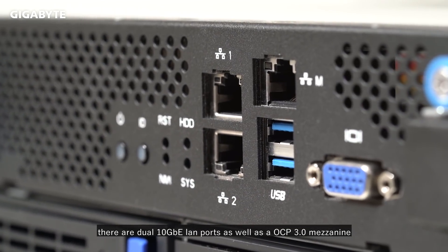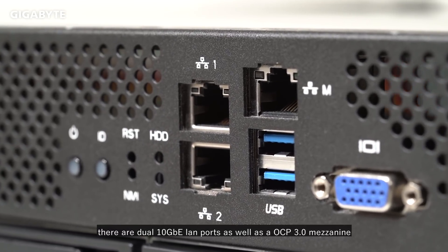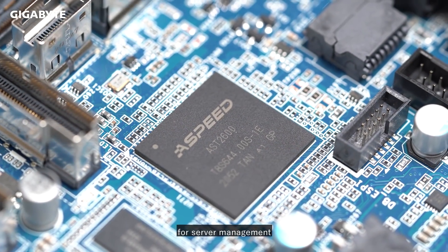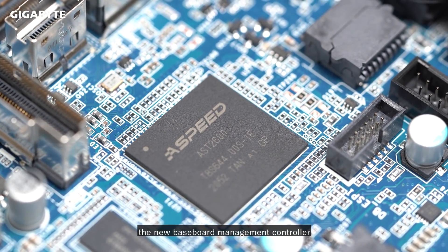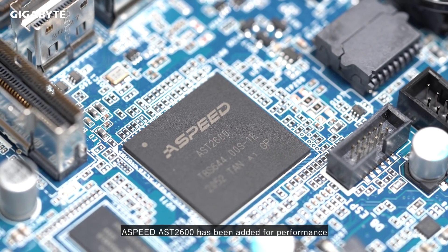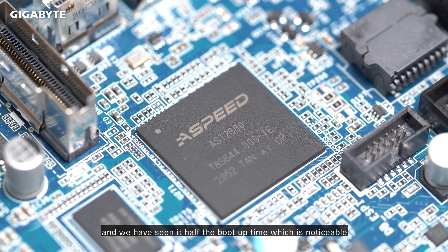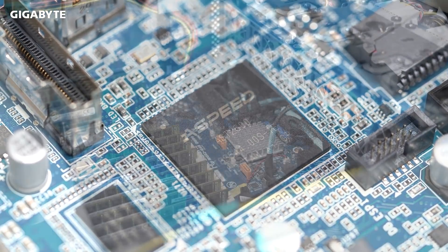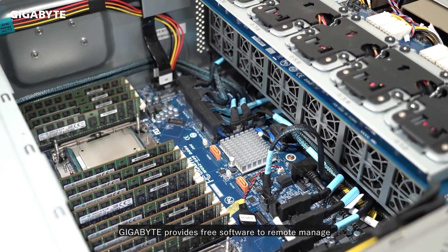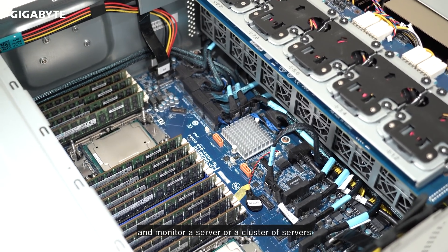For networking, there are dual 10-gigabit Ethernet LAN ports, as well as an OCP 3.0 mezzanine. Also for server management, the new baseboard management controller ASPEED AST2600 has been added for performance, and we have seen it half the boot time, which is noticeable. Also, Gigabyte provides free software to remote manage and monitor a server or cluster of servers.